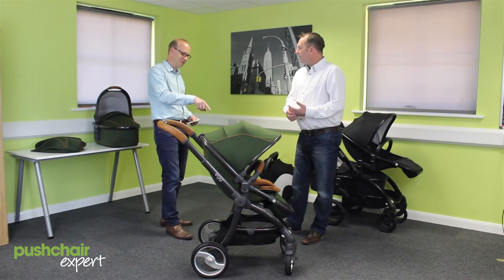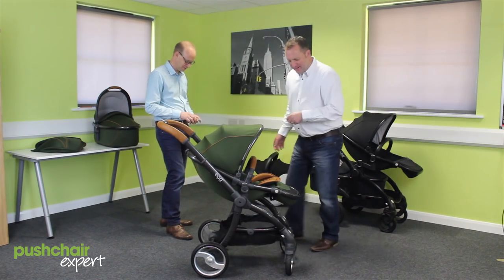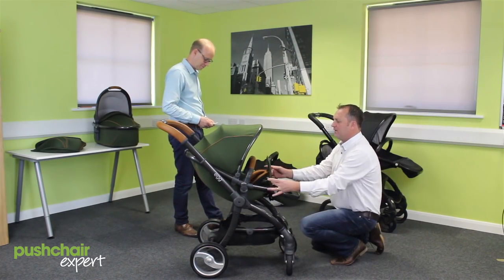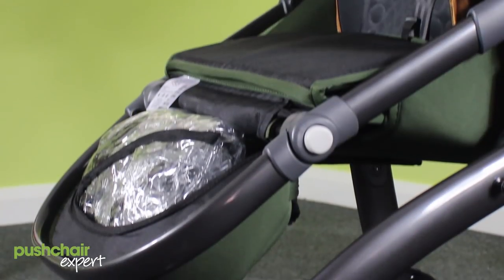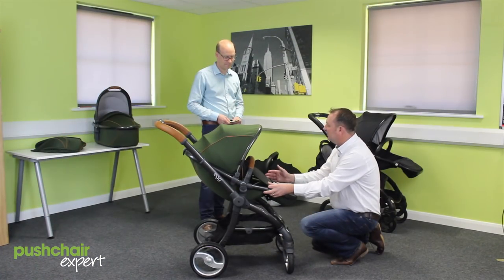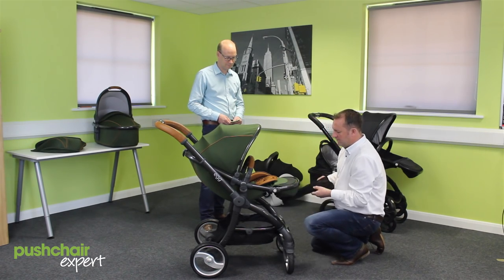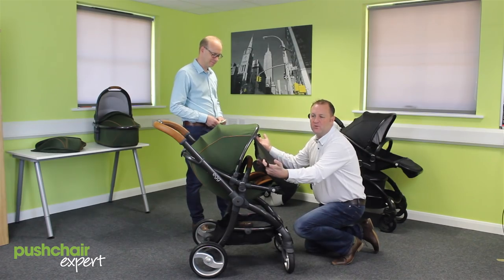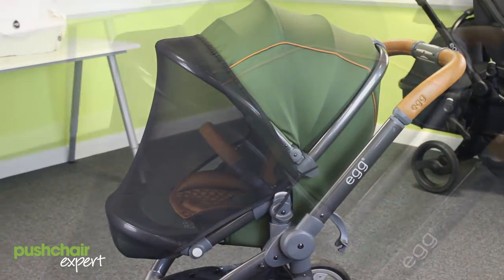Something else I've noticed — there's a little hidey-hole underneath where the child's feet go. There's a clever little cover that lifts up, and it's just a pocket hidden away. This would house the rain cover, or other knick-knacks if you wanted. Also underneath is a nice pull-out net — this is an insect and mosquito net, which can also be used as a sunshade.